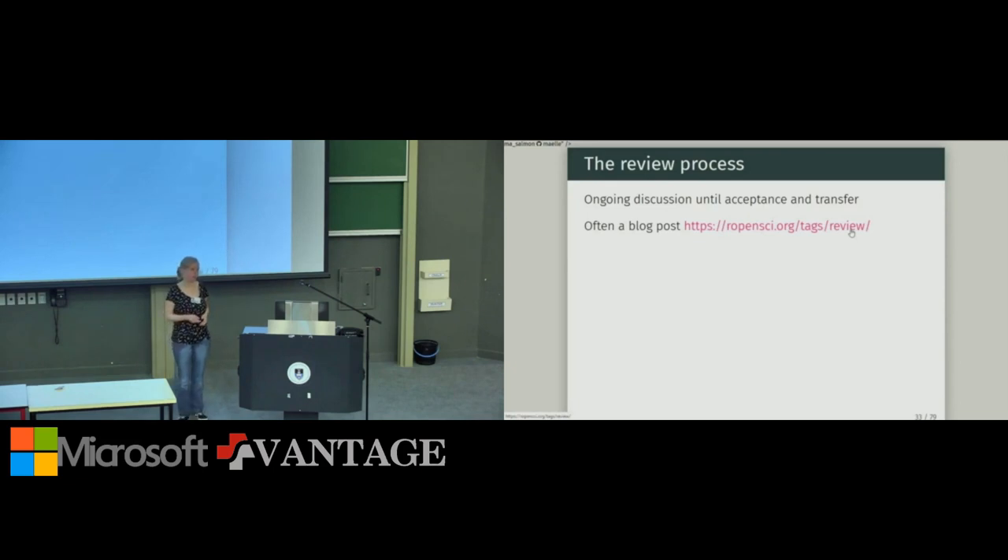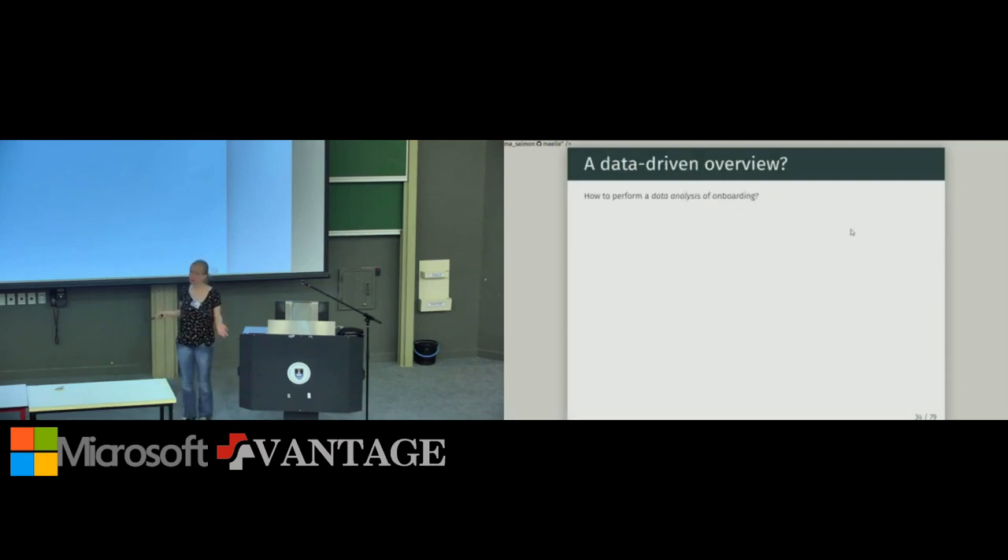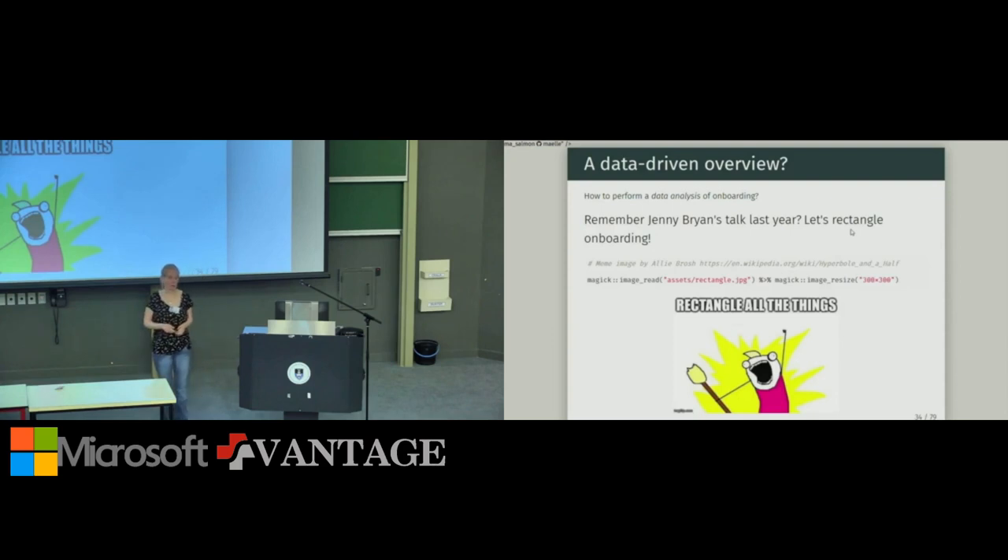Now, because we are at a data science conference, I wanted to give a data-driven overview of the process. For those who were here last year and remember Jenny Bryan's talk — that's where the answer lies. I decided to 'rectangle onboarding.' To make a visualization or analysis, you need data in a data frame — a rectangle. So rectangling onboarding was my starting point. Data about onboarding lives in the issue tracker and also in the onboarded repositories themselves.